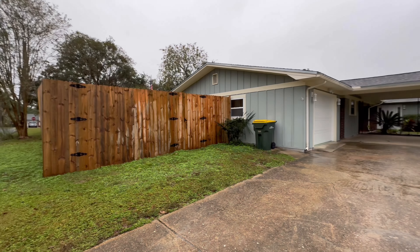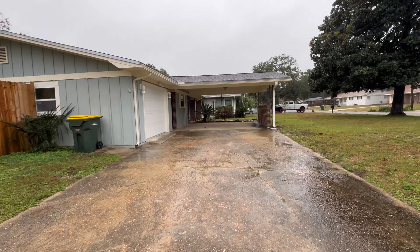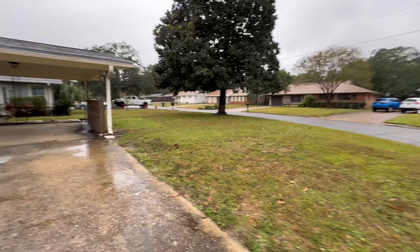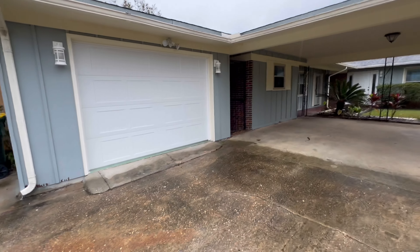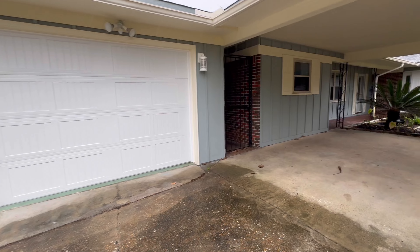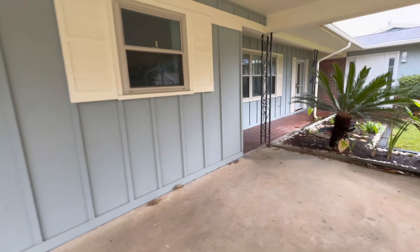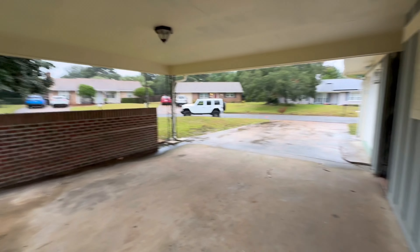Here we are at the house on Northwest Hudson. It's a little dreary of a day but as you can see this is a corner lot. There's a one-car side garage entry with a little breezeway connecting it all, and two-car under the carport parking.